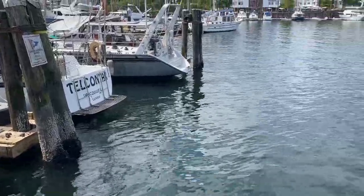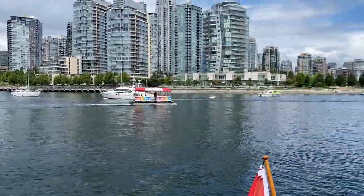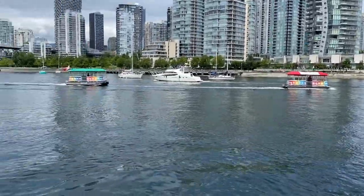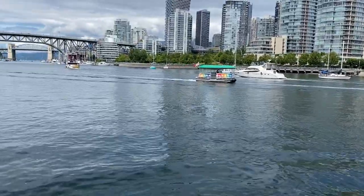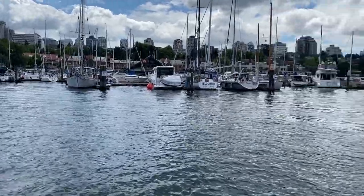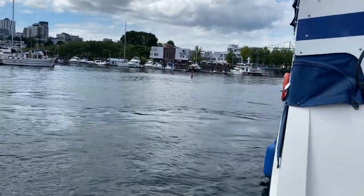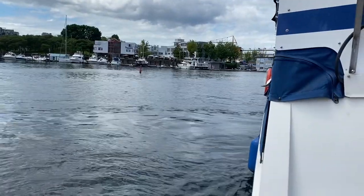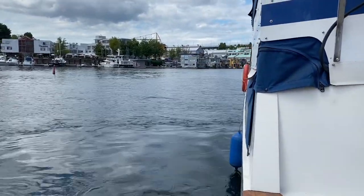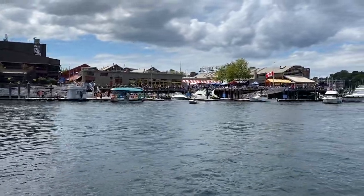We're already half out of the marina. After these two aquabuses pass by, we should be clear to go. We've already left the marina — turning, turning, turning — now facing the open canal. Here we go! Look at all these people on Granville Island.